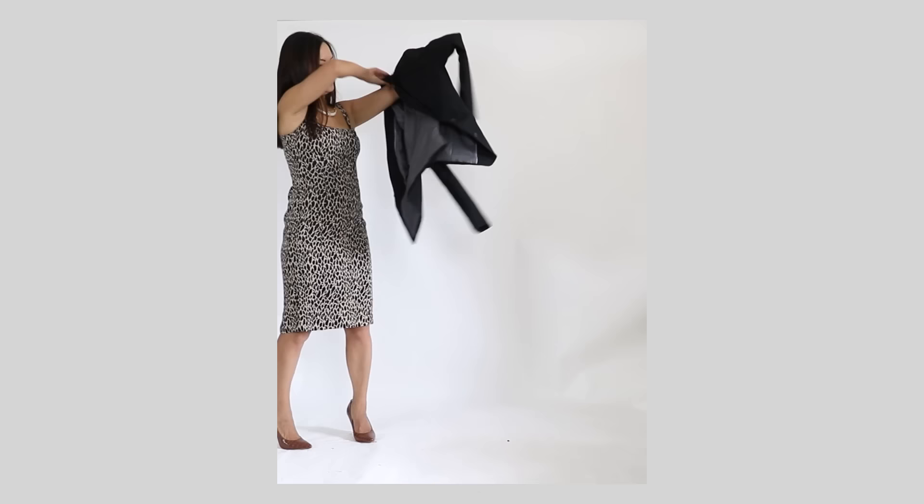This blazer is hip length — this is not cropped. Some of you mentioned you can't wear anything cropped. This is 1 to 2 inches above the crotch, so if you have midriff concerns or want to make sure your hips are covered, you are good.